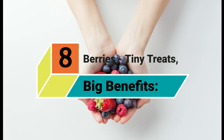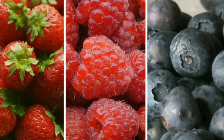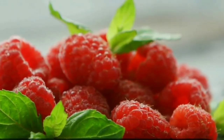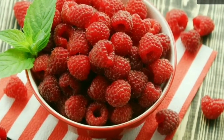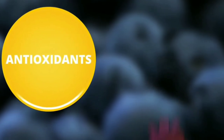8. Berries: Tiny Treats, Big Benefits. Berries, such as blueberries, strawberries, cranberries, raspberries, and blackberries, are excellent sources of fiber and other heart-protective nutrients and plant compounds such as anti-inflammatory flavonoid antioxidants.